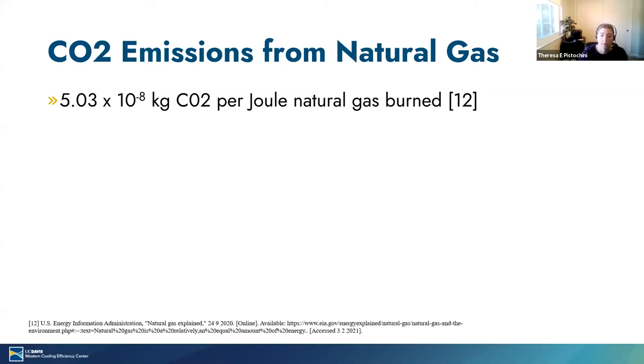The other source of CO2 emissions is from direct combustion of natural gas, which is a very straightforward calculation. It's the natural gas consumed by the furnace multiplied by an emissions rate for combustion obtained from the US Energy Information Administration or EIA.